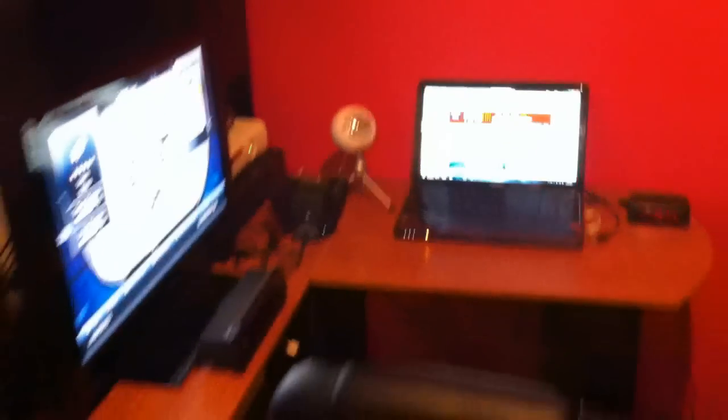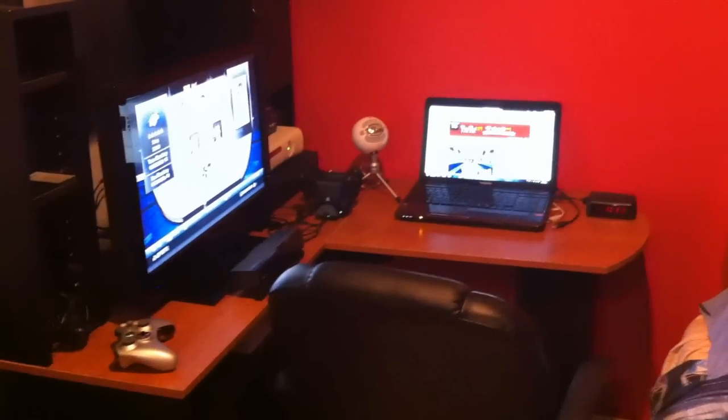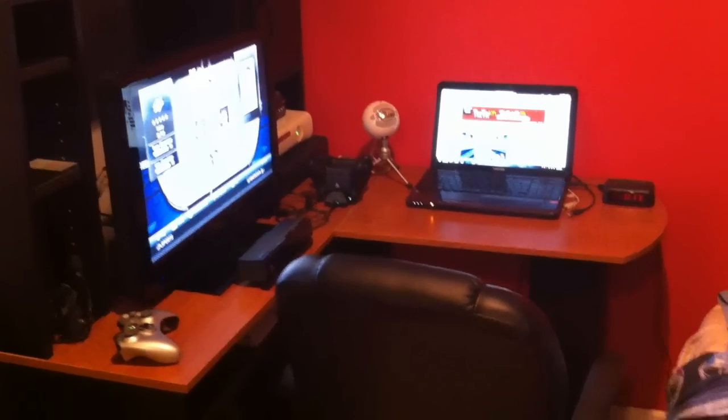And right here, like I was saying, is the setup. Let me just step back here guys to show you what it looks like. It's a corner setup guys - TV there on the left, laptop on the right. And right there guys, a nice little chair. I think I got it on sale or something - pretty good deal. I sit in it probably half the time I'm at home, so definitely worth the money.